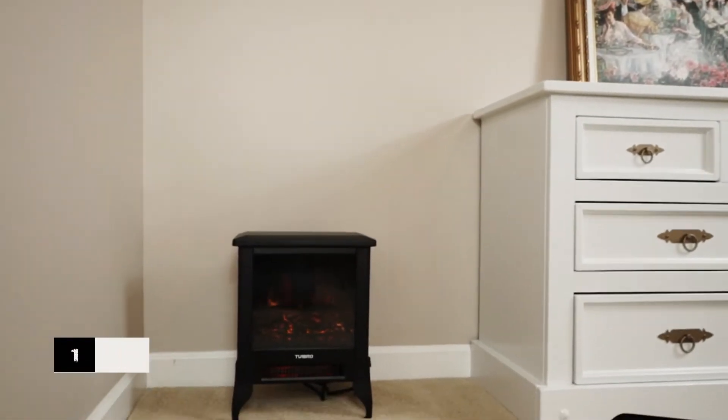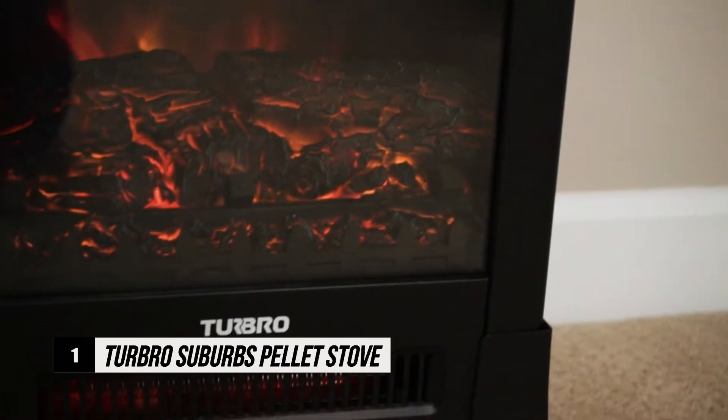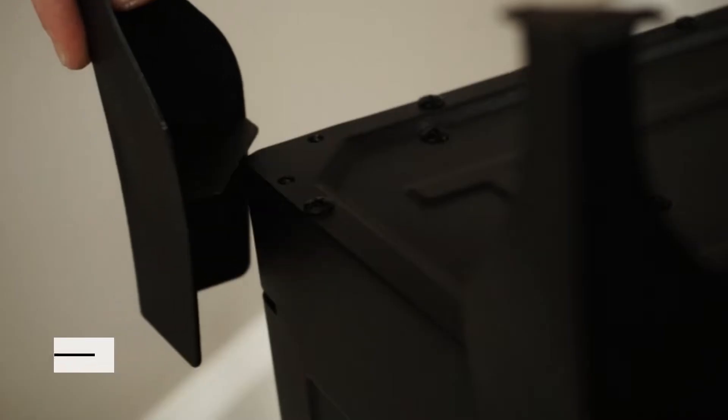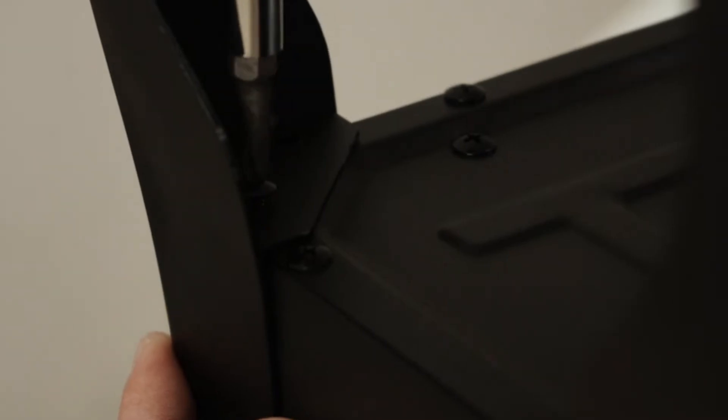Introducing the Turbo Electric Fireplace Heater — the most efficient way to heat your home. Installation is easy: just screw on the legs, plug it in, then enjoy.